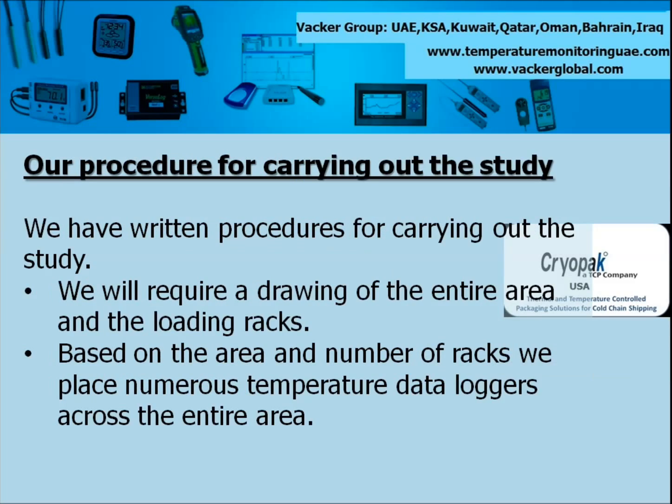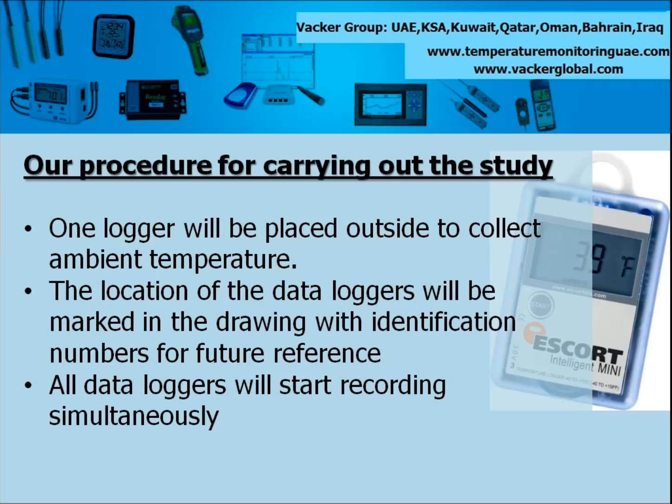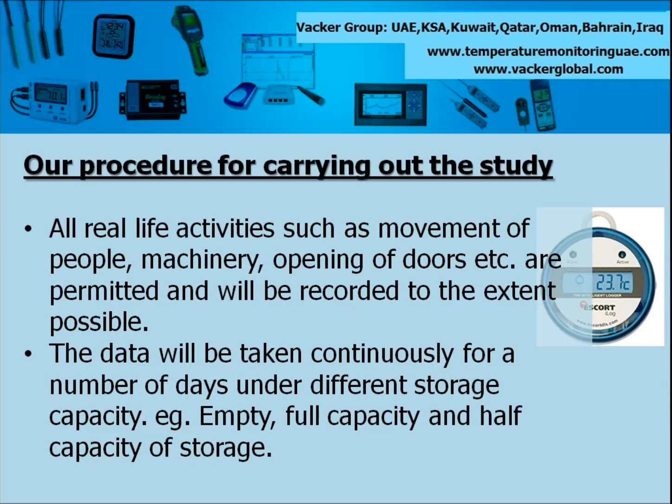Our procedure for carrying out the study: we have written procedures for carrying out the study. We will require a drawing of the entire area and the loading racks. Based on the area and number of racks we place numerous temperature data loggers across the entire area. One logger will be placed outside to collect ambient temperature. The location of the data loggers will be marked in the drawing with identification numbers for future reference. All data loggers will start recording simultaneously. All real life activities such as movement of people, machinery, opening of doors etc. are permitted and will be recorded to the extent possible. The data will be taken continuously for a number of days under different storage capacity — for example, empty, full capacity and half capacity of storage.